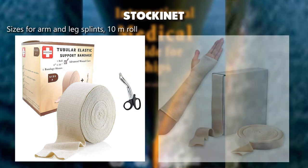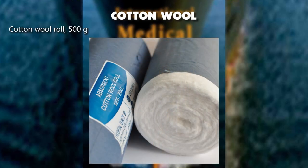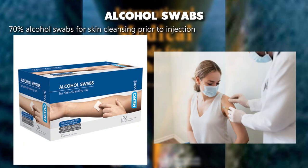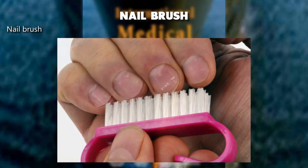Stockinette sizes for arm and leg splints, 10 meters roll. Cotton wool roll, 500 grams. Alcohol swabs — 70% alcohol swabs for skin cleansing prior to injection. Nail brush.